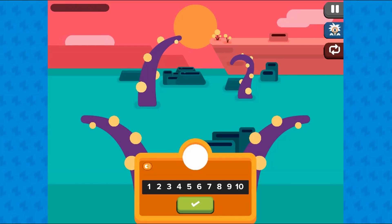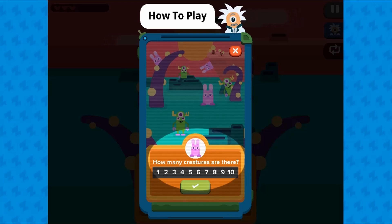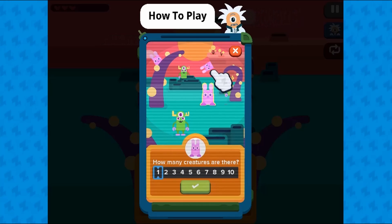Legends of Learning presents the Counting Wilderness Game. This is a math game that makes learning about the relationship between numbers and quantities fun and easy to understand.